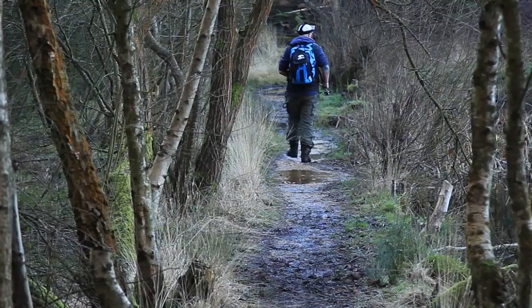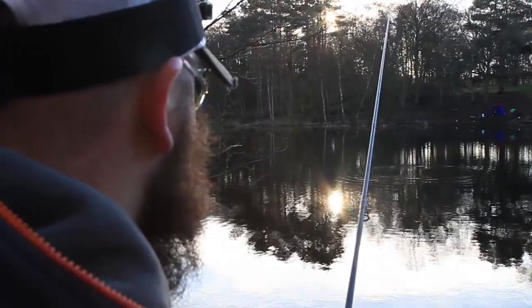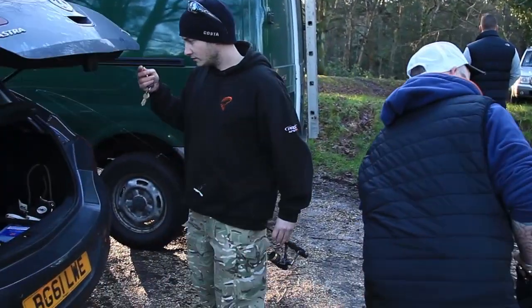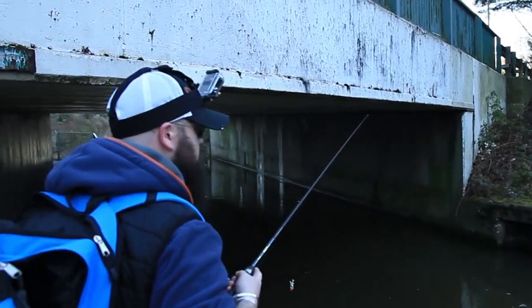The already low sun is sinking lower and the group has to move on to another venue. Although pretty, this one is one of Tackle Up Pete's secret spots, but it hasn't even produced a follow. So as the day draws to an end, they march on to the canal for the last dying minutes of light.